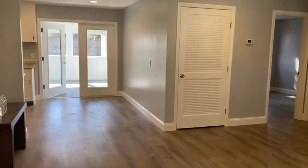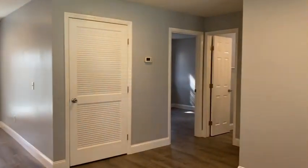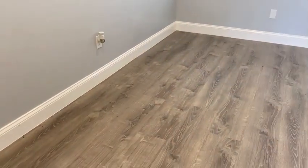104 Woodhaven. You enter the front door to the living room, dining room, kitchen. Flat ceilings, canned lights, LVP flooring throughout.